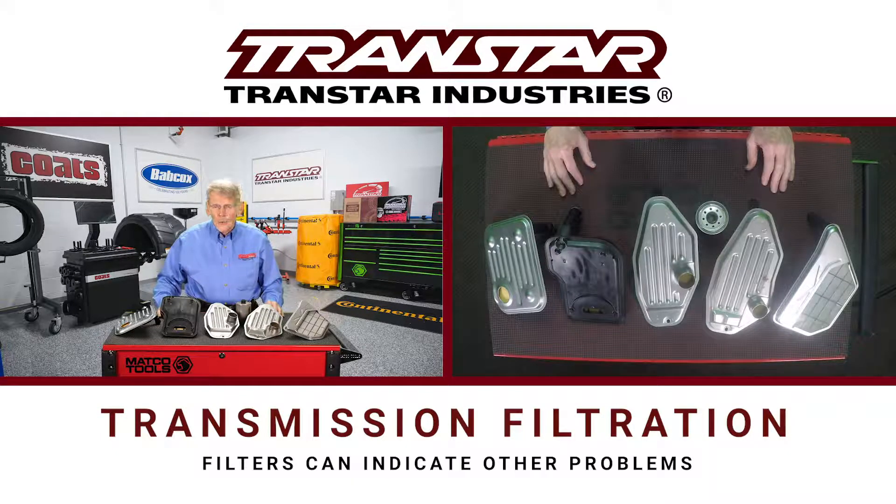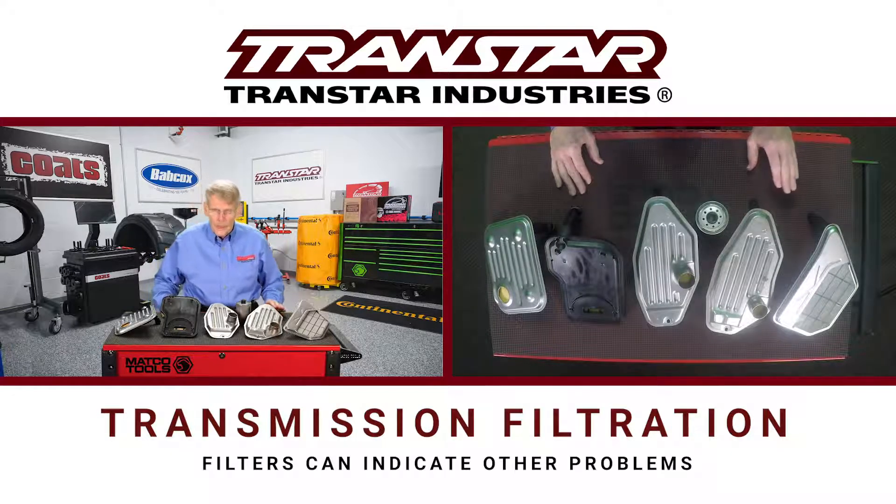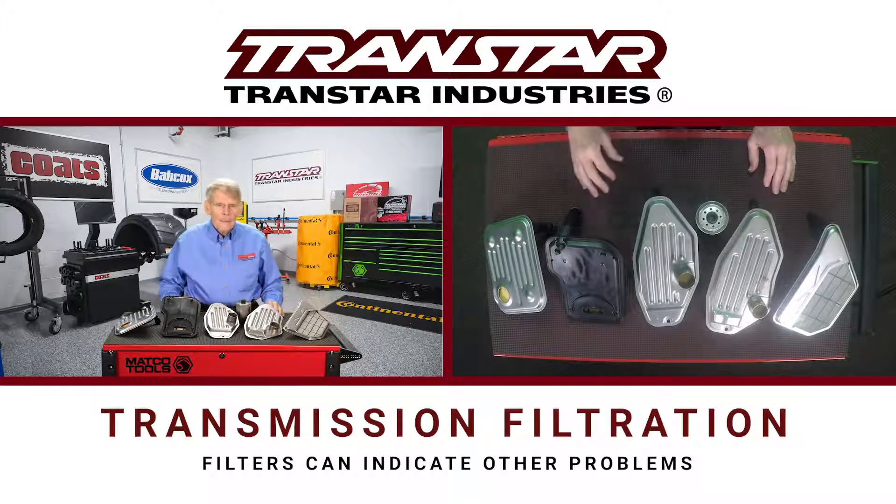When you had the old wire mesh filter — what we call the rock collectors — they did okay, but as newer transmissions came out, better filtration was required. But other issues can pop up and the filter can be a symptom of the problem.